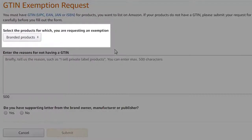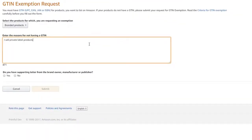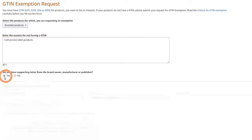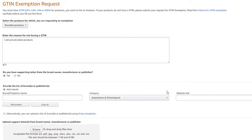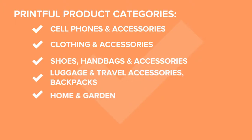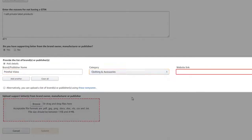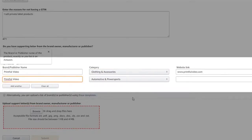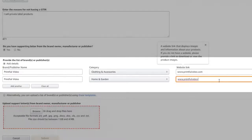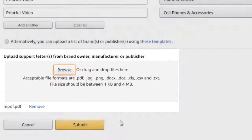You'll be redirected back to Amazon. Here, leave the Branded Products option as it is. In the text box below it, enter your reason for not having a GTIN, then check Yes since you have a supporting letter. The products we fulfill fall under categories like cell phones and accessories, clothing and accessories, shoes, handbags and accessories, luggage and travel accessories, backpacks, home and garden, sports, and jewelry. If you're planning to sell t-shirts exclusively, under brand name type in your Amazon seller name, choose the clothing category, and add your website link. If you plan on selling in other categories as well, add them all in this step. Once that's done, upload the supporting letter you signed here and press Submit.